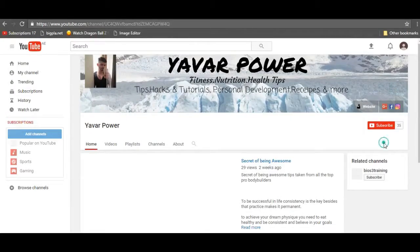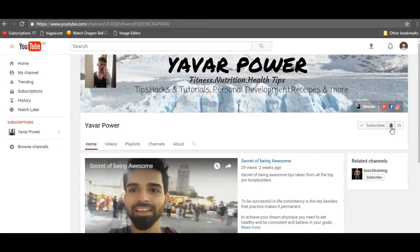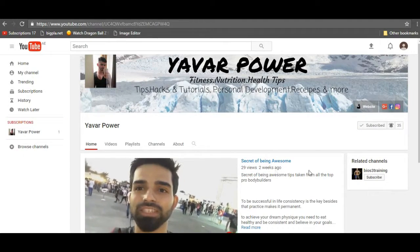I hope you really liked this video. Please give it a thumbs up and hit the subscribe button below. If you want to receive notifications of my videos, go to my page, find the bell icon, and click on it. Please like the video!